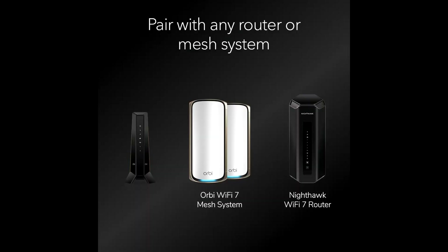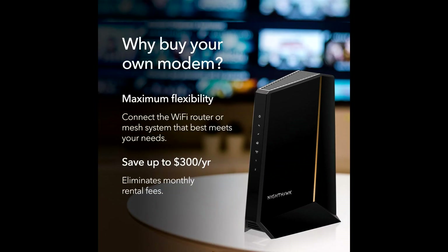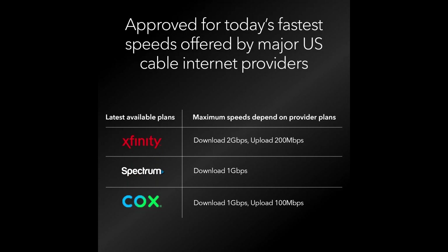Setting up the Netgear Nighthawk CM3000 is a breeze. With an intuitive interface and straightforward installation process, you'll be up and running in no time. Plus, its sleek, modern design means it won't be an eyesore in your home.